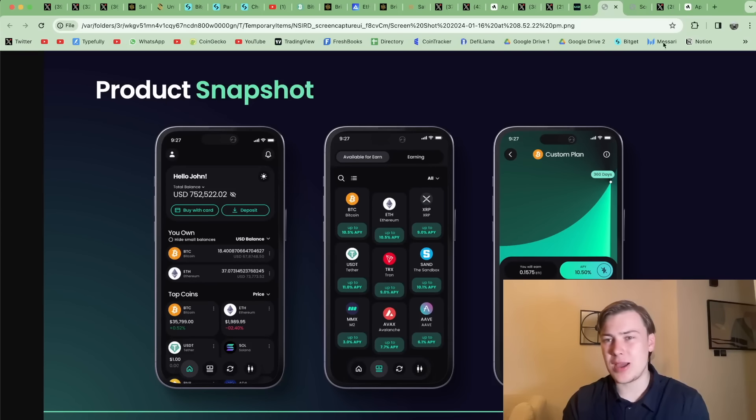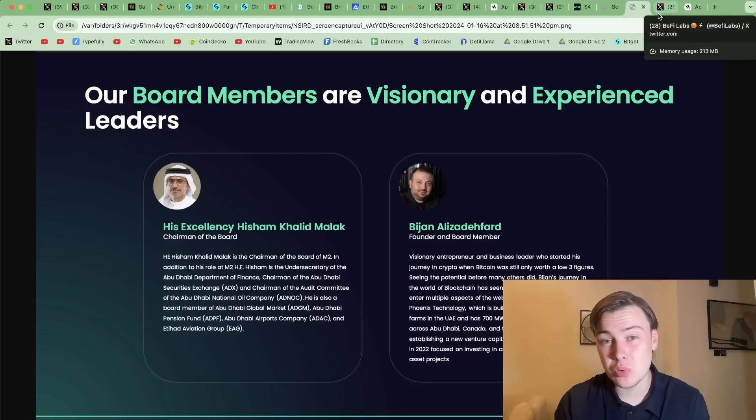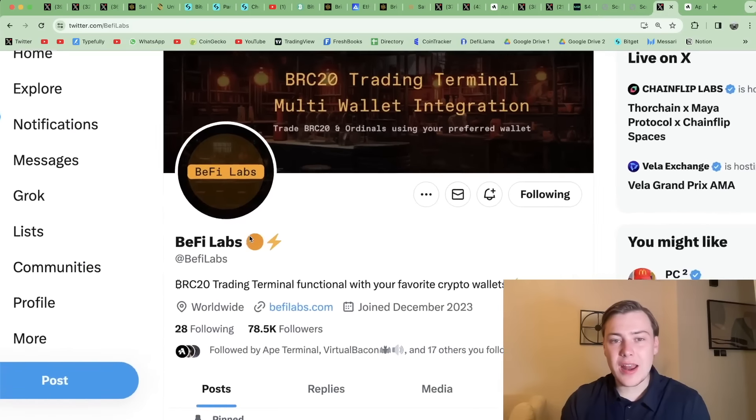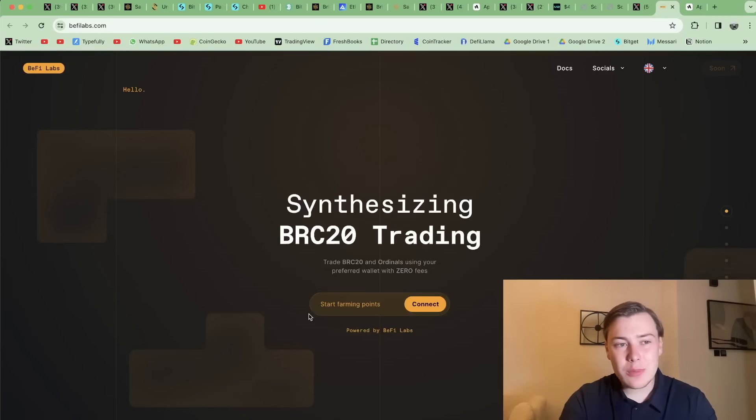I'm going to explain how the actual token launch is going to play out for those interested in the token. And of course, at the end of the video, I'm going to be revealing a bonus token which I'm super bullish on in this niche — it's going to feature in my full dedicated video in a couple of days.